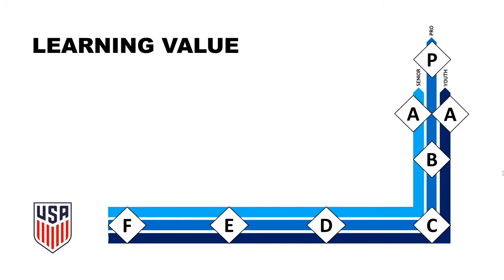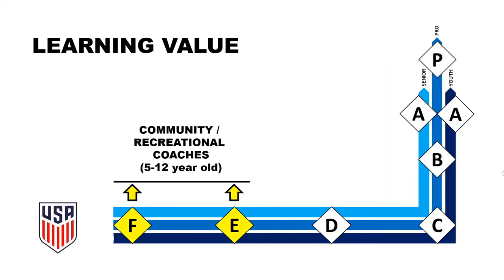The US Soccer coaching pathway has many licenses, starting from license F and going all the way up to the Pro license. Licenses F and E are beginner licenses that focus on the fundamentals of soccer, including the laws of the game and player safety. Everyone should take these, as they are very basic and recreational in nature.